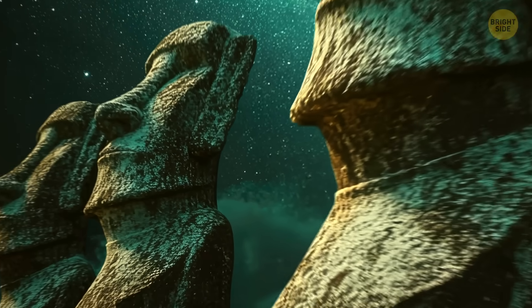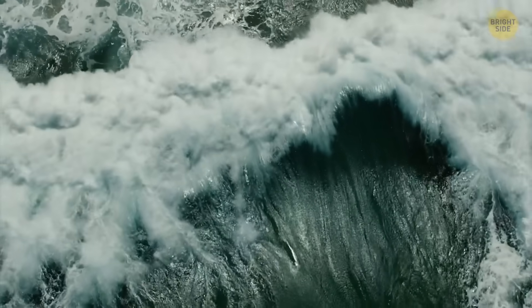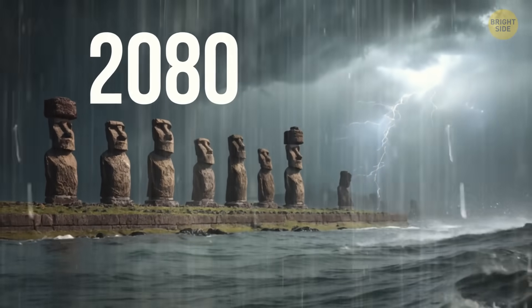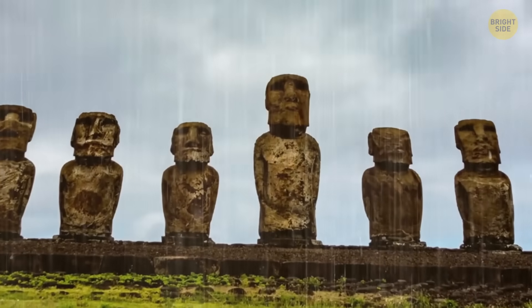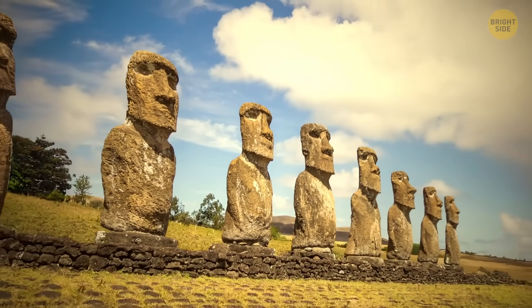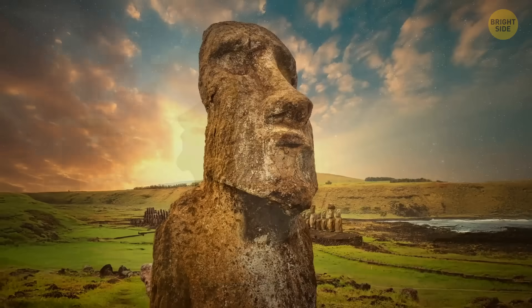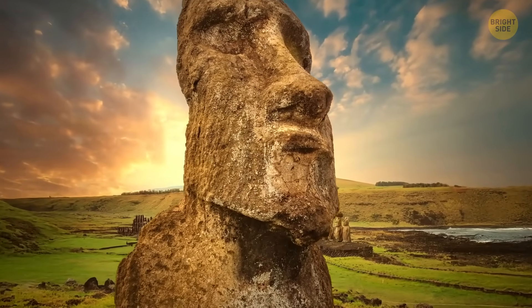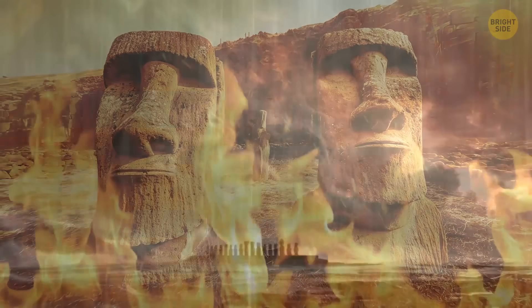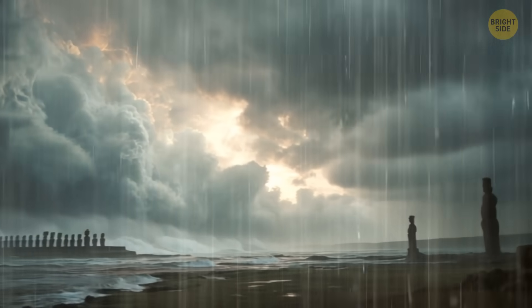While researchers keep studying the statues and solving their mysteries, nature is playing against them. A new study shows that by 2080, seasonal waves could push far enough inland to hit some of Easter Island's massive moai statues. These stone giants have stood through harsh sun, relentless wind, pounding rain, lichen slowly creeping across their surfaces, and even wildfires. But rising sea levels already threaten the island's coast, and the moai now face a danger bigger than anything they've endured before.